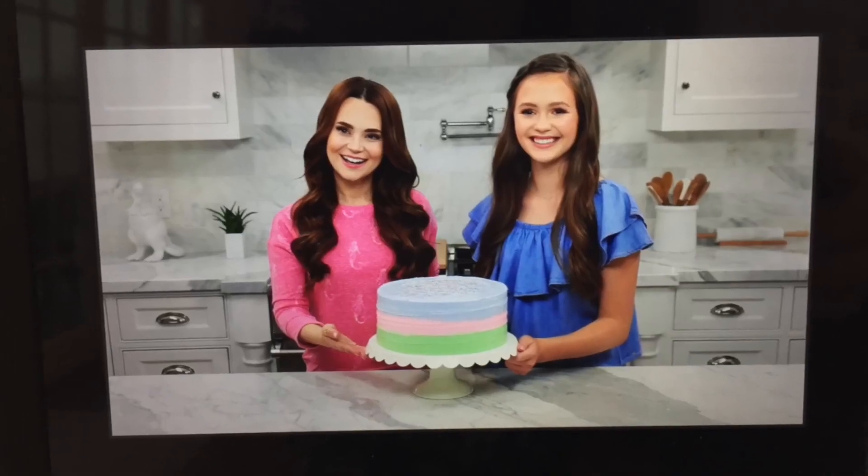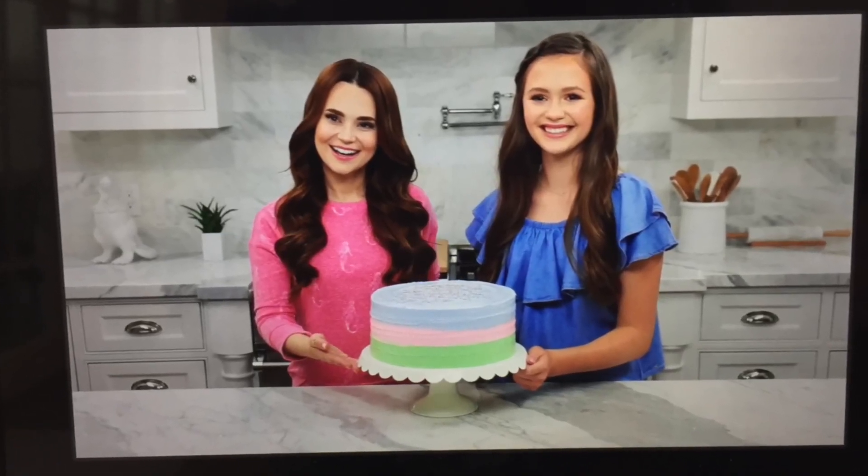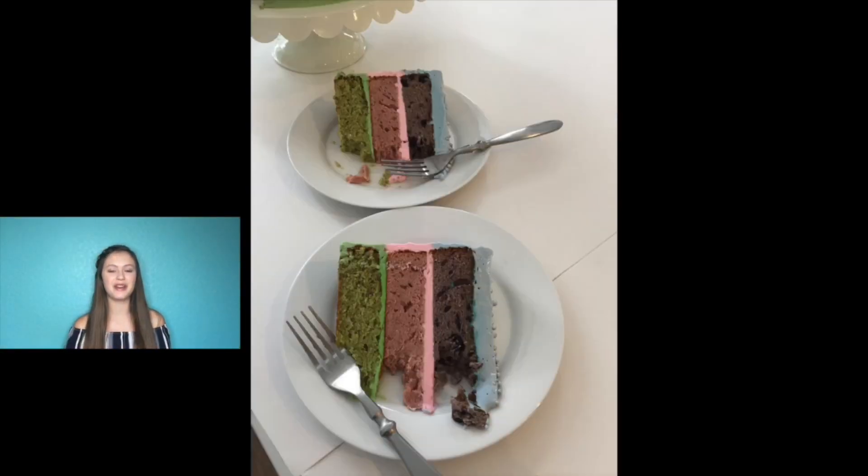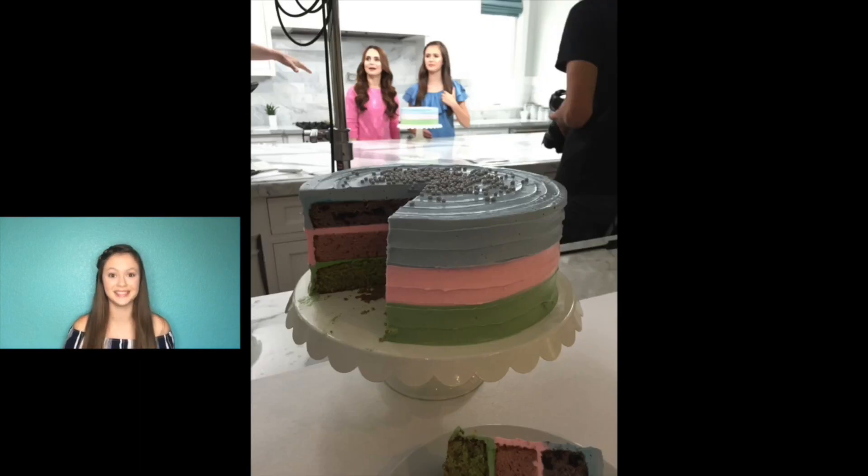For those of you who have seen Just Add Magic, you know that the last stitch layer cake is very important to the whole story, so it was pretty nerve-racking trying to make it look exactly like it does in the show. We made the cake with three different layers — pistachio, strawberry, and blueberry — and they were delicious. The blueberry tasted like a blueberry muffin.